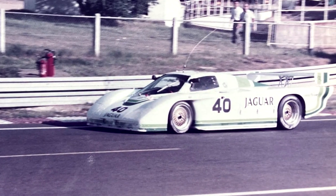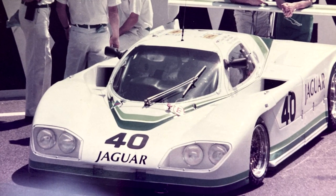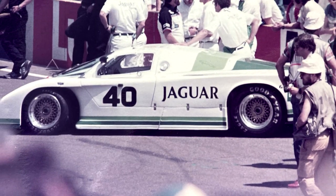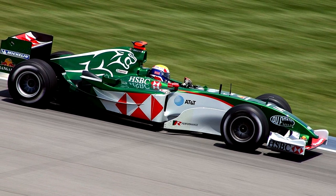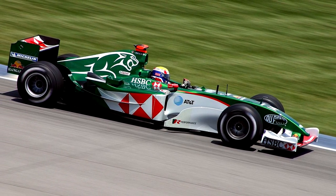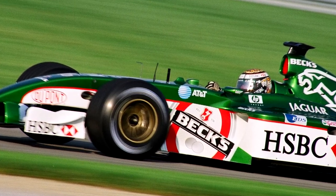Jaguar in motorsport on a professional level - I was first tempted back when I found some photographs of the Group 44 XJR at Le Mans and went out there. The Formula One thing seemed very good at the time to get Jaguar into the marketplace, but it was probably a little ill-advised.